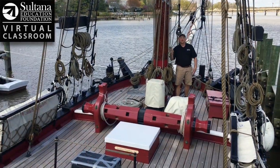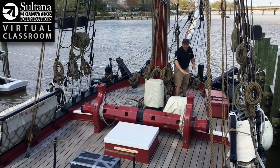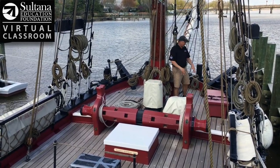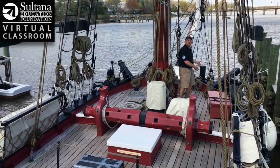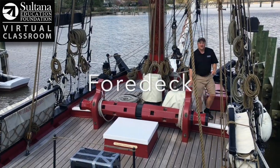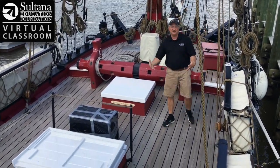So now that we know those four basic terms, I'm going to show you four different decks on the ship. The floor of Sultana is called the deck, and it's divided into four segments. I'm up here on the forwardmost part of the boat, so this little deck area here is called the fore deck. You can see right about here I have to take a step down, and this is a different deck — this is known as the main deck.